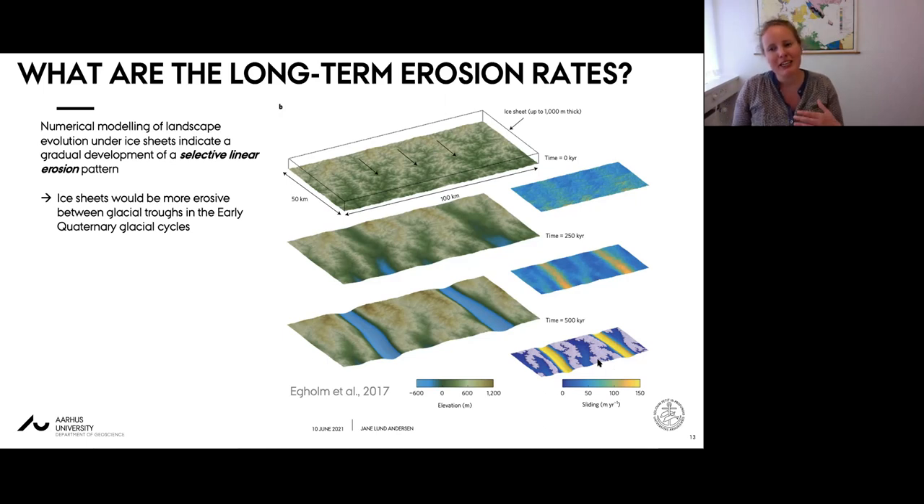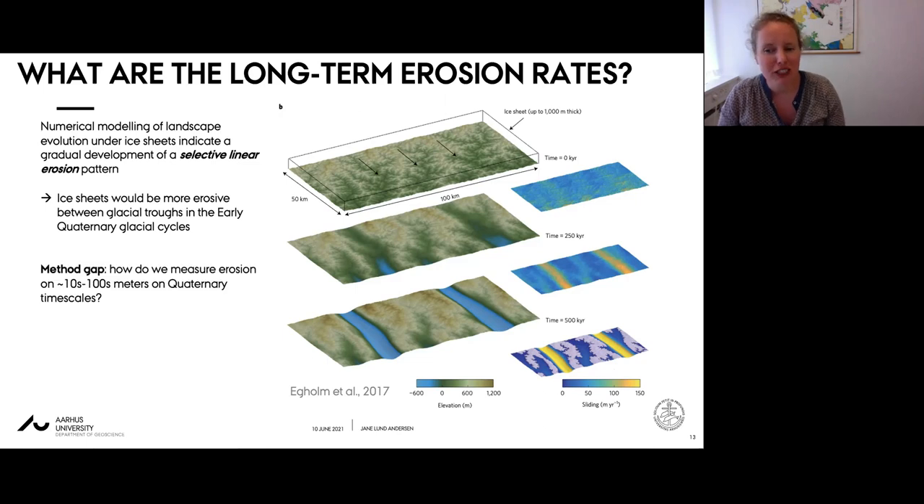This implies that erosion rates measured on plateaus today would have been higher in the past during early Quaternary cycles. Unfortunately we cannot really test this using cosmogenic nuclides because they only accumulate at quite shallow depths of a few meters. It would be useful to have a method that could measure erosion on a scale of tens to hundreds of meters on Quaternary timescales, but to my knowledge we don't currently have that.